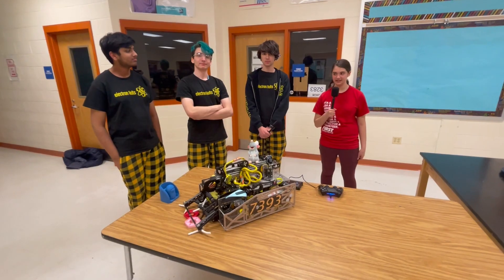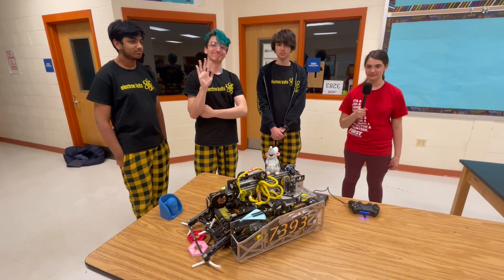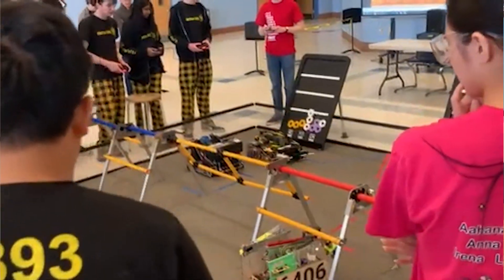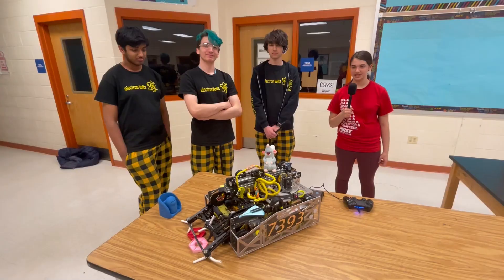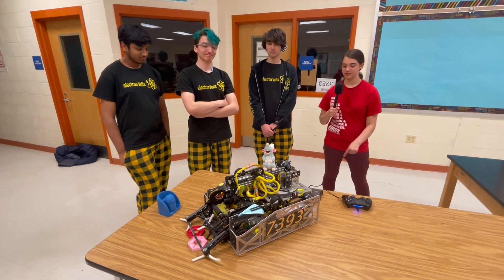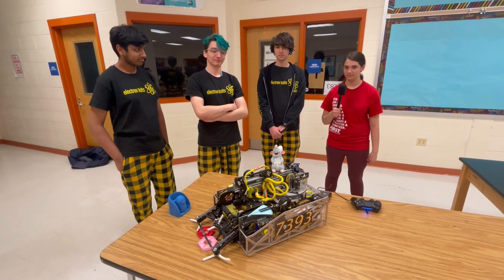Hi, I'm Miriam from FunFTC and I'm here with Team 7393 Electron Volts. This team has had a very successful season so far. They've advanced all the way to the World Championship after winning the Inspire Award and having a very deep run into playoffs at the Chesapeake Championship. They have a very impressive turret mechanism on their robot, as well as a lot more — let's learn about it on Behind the Bot.